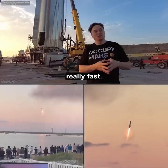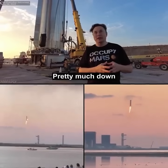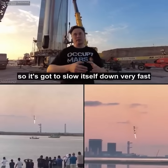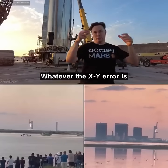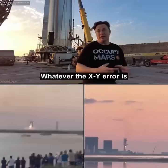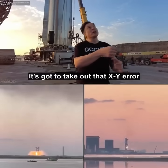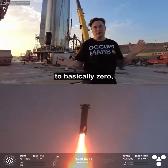This thing is still coming in really fast, pretty much straight down. Then light the engines — it's going to slow itself down very fast and correct any error. Whatever the X, Y, R is when the engines fire, it's going to zero out X, Y, R and drop the velocity to basically zero.